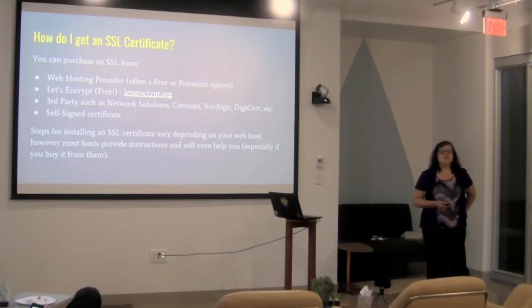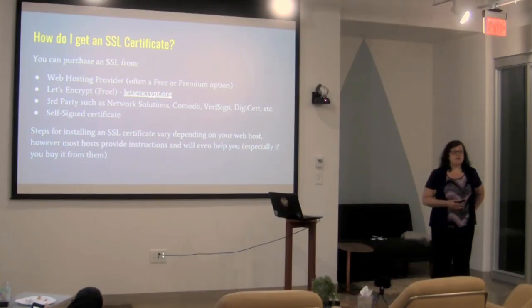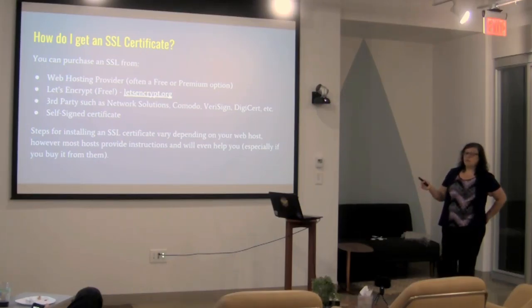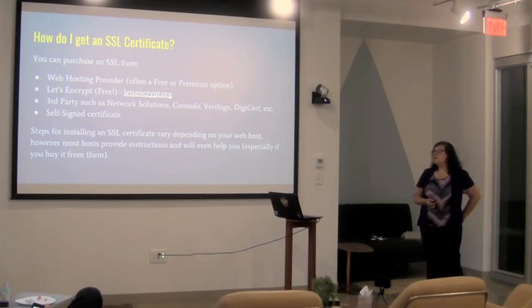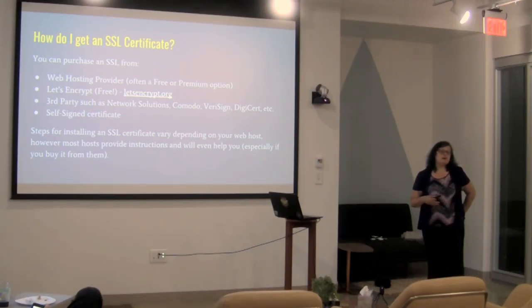SSL certificates are pretty easy to get these days. Most web hosts have them available for you, though whether or not they have free ones is another story. Let's Encrypt started a few years ago — a major initiative which Automattic and a number of companies have gotten behind — essentially making certificates free in an attempt to spread security on the web. You can also have a self-signed certificate, which will be just as secure for data in transit, but it won't provide the same verification of who you actually are.